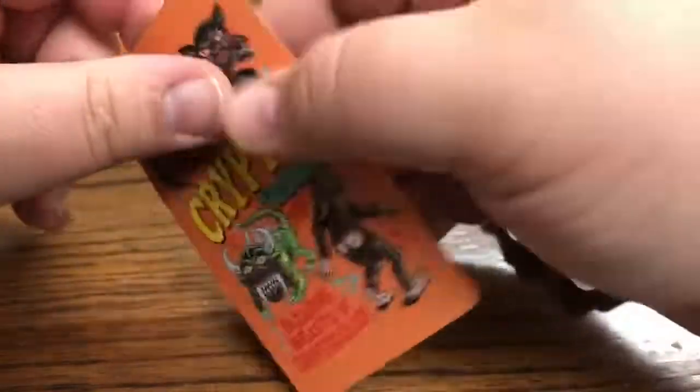Well, there you have it - Cryptid Trumps. This is really cool. Again, I had no idea it was an actual card game - I thought they were just trading cards. I think they're amazing. Again, you can get this off Etsy - I'll put a link to the shop in the description below. If nothing else, just get it for the artwork. Until next time guys - if you're in Canada and you're in a tunnel and you hear a noise, it may be a cabbage monster. Until next time, keep the imagination alive!